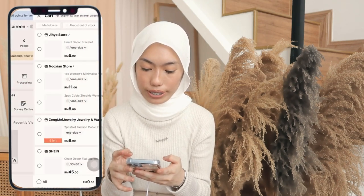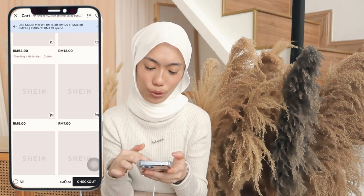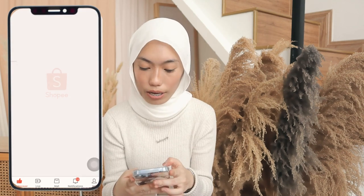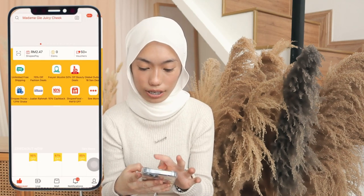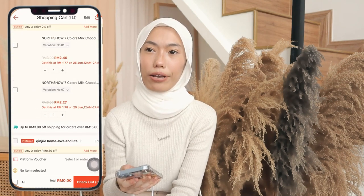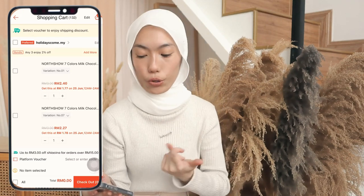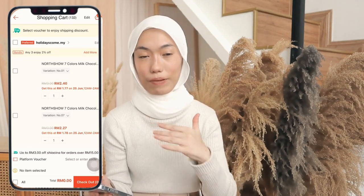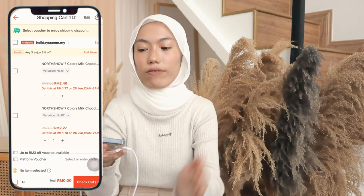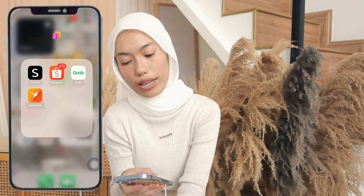I love Shein so much. I haven't bought anything recently because I'm saving my money. And then I have Shopee — I have a lot of Korean brands on there. Please recommend me more things to buy on TikTok or Shopee — I would love to know, even though I'll probably never buy it. And then I have Grab which I use often too.